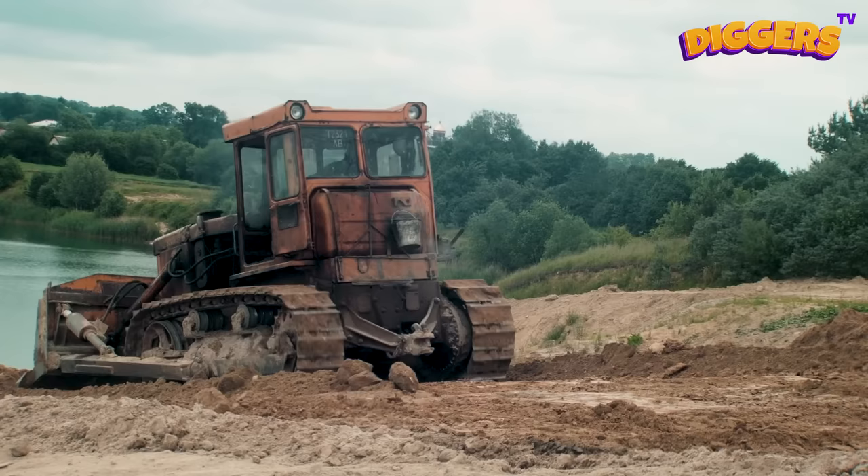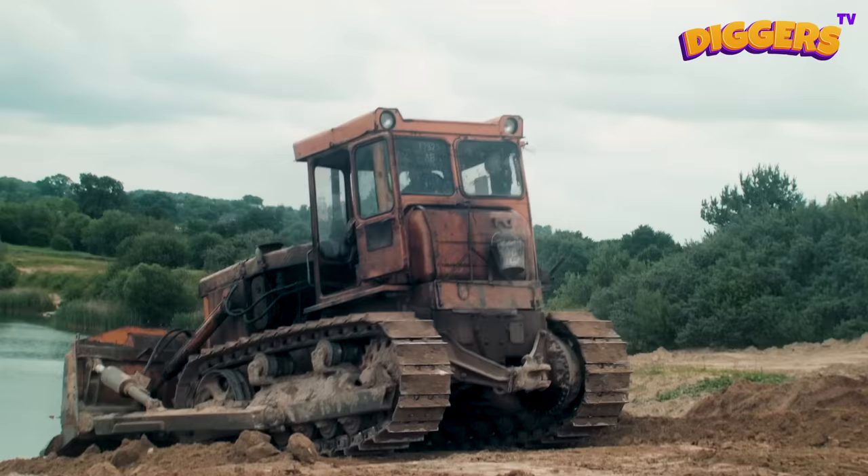A bulldozer is a powerful demolition and pushing machine that is often used for construction and mining projects!